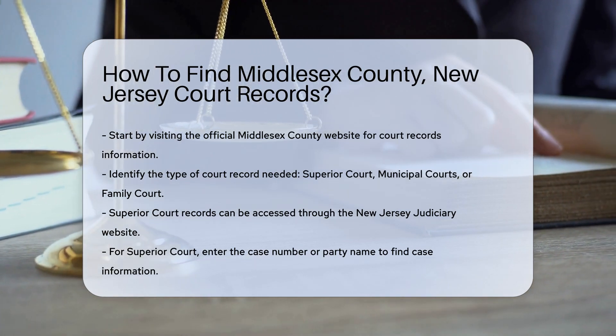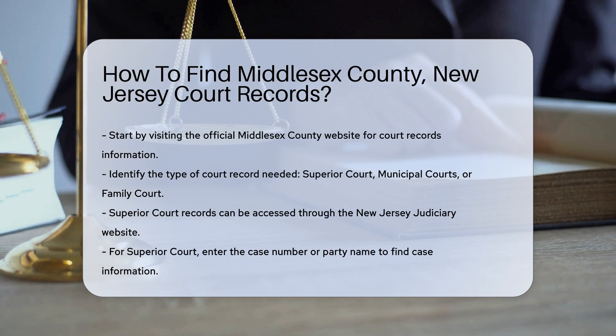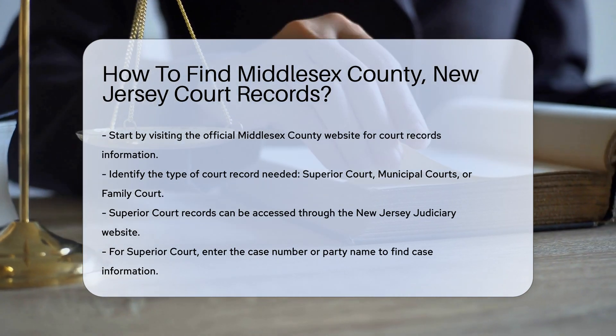Start by visiting the official Middlesex County website. This site offers a wealth of information on accessing court records.